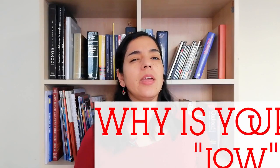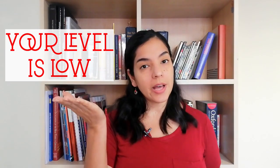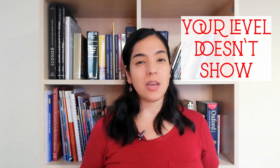The first thing we do is ask the big question: why is your score so low? Is it because you don't have the required level? Or is it that your level doesn't reflect on the exam? To answer this question we need to know your English level. In the description I'm leaving some links for you to take placement tests of English, and the more you take, the more accurate your level will be.